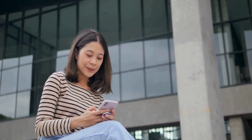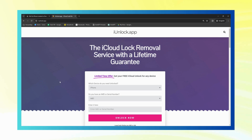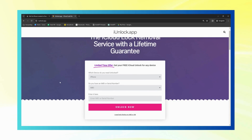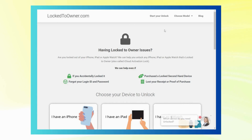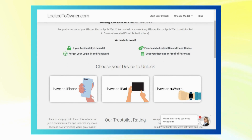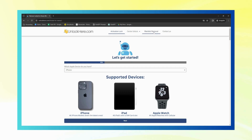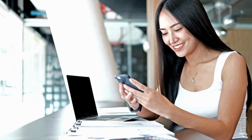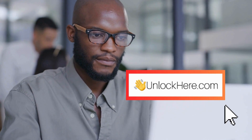Let's dive into some top-notch services that can help you get past the iPhone lock-to-owner issue. First, we've got Safe Unlocks — this service is all about safety and reliability, like a trustworthy friend you'd trust with your house keys. Next up is the iUnlock app, like your personal locksmith but in app form. Then there's Locked-to-Owner, experts in dealing with the iPhone locked-to-owner issue. Of course, we also have UnlockHere, an AI-powered unlocking web app. We'll demonstrate how to use UnlockHere's AI unlocking assistant — stay tuned.